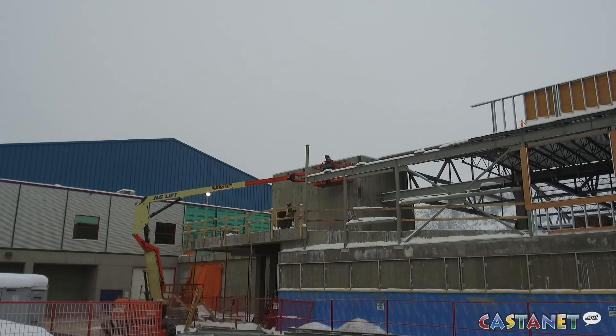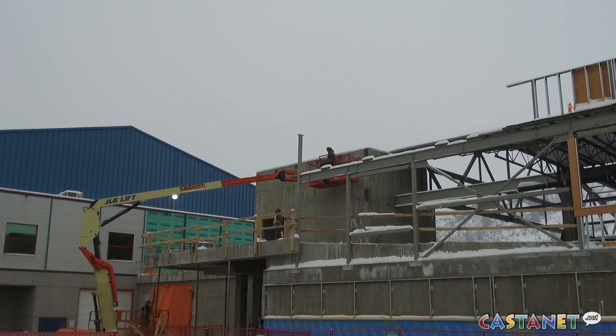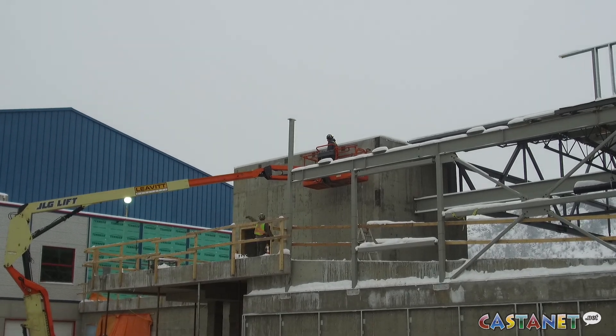The $13 million Cal Tire Place Arena expansion project is on time and on budget. It's been almost nine months since shovels hit the ground and the construction phase is moving rapidly.